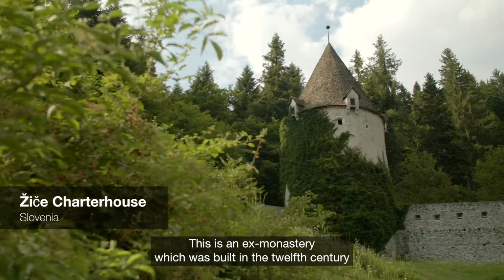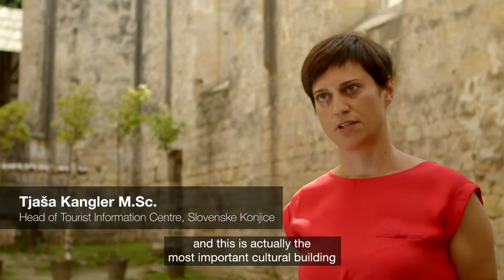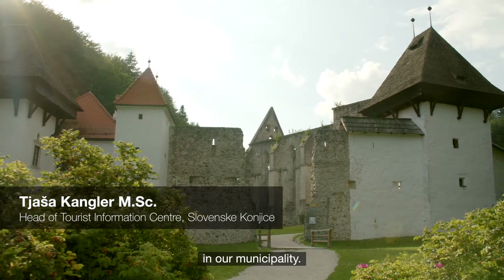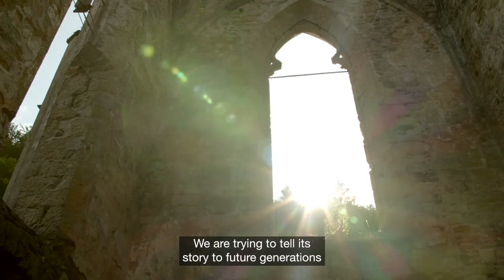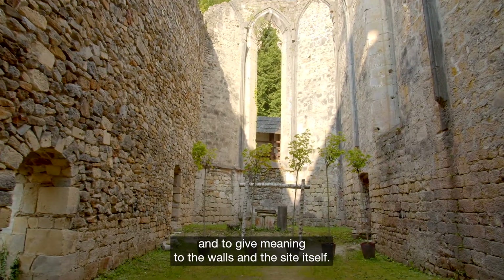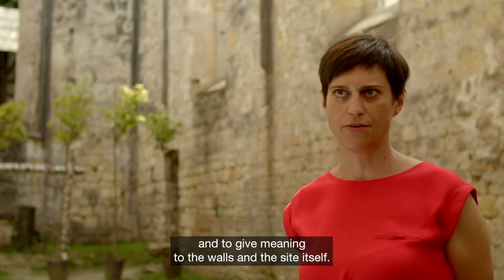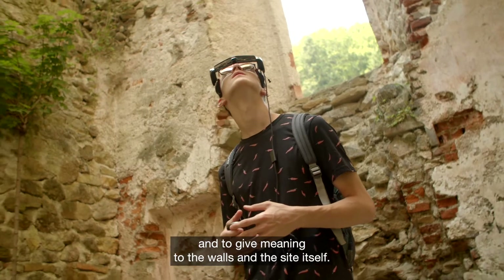This is an ex-monastery which was built in the 12th century and this is actually the most important cultural building in our municipality. We are trying in every way to give its message forward to the future generations. It doesn't mean only building stones and putting them together, but it actually means giving content to the walls and to the site itself.